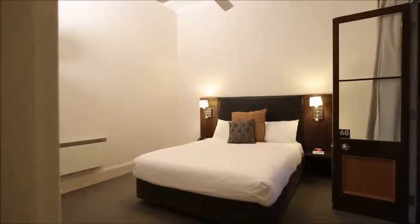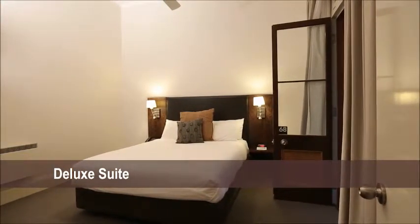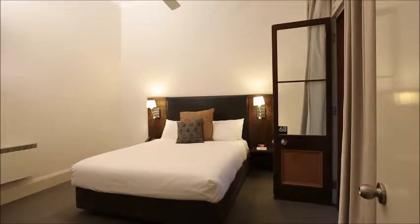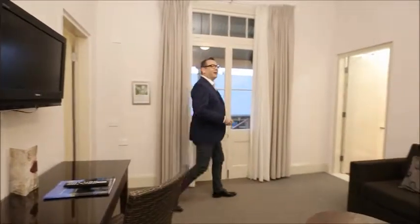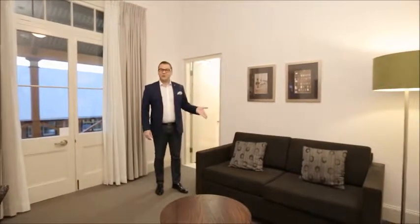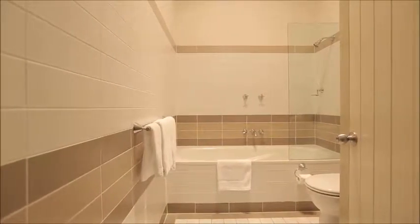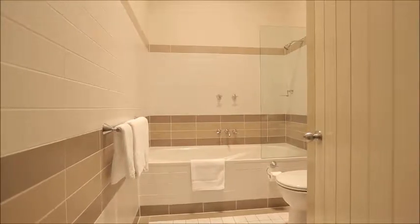If you're looking for deluxe accommodation but need a little bit more space, then you'd do well to consider the deluxe suites. Just like the deluxe rooms, the deluxe suites have a wonderfully spacious master bedroom. However, there's a lot more — you get a separate lounge room with a double sofa bed. And of course, all of the deluxe suites come with their own beautifully furnished ensuite bathroom.